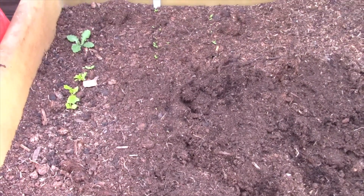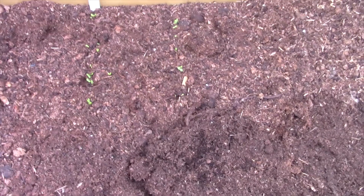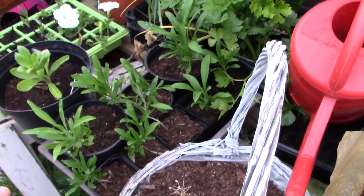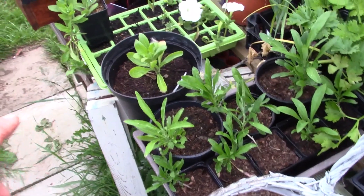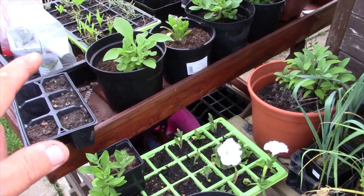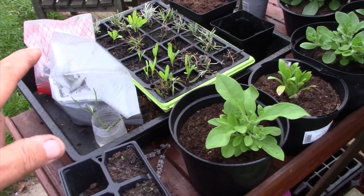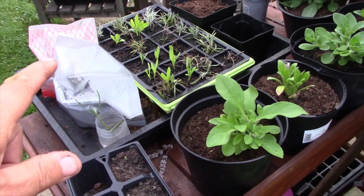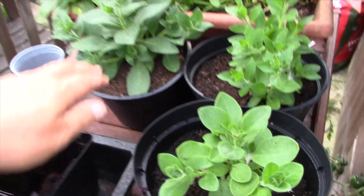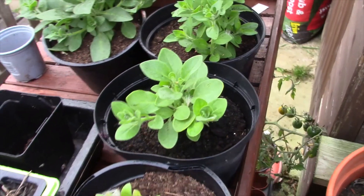Looking in the sand pit, we've got some sweet williams just peeping through now. Then we've got some spare celery, some wallflowers, some cuttings of petunias we took, and more cuttings of petunias. This is the lavender that we took. And this is more petunias - we can take some more cuttings from this plant and probably this one too, so we can get a few more.